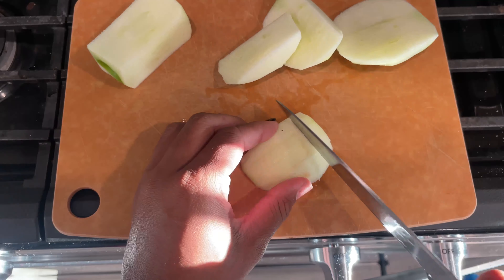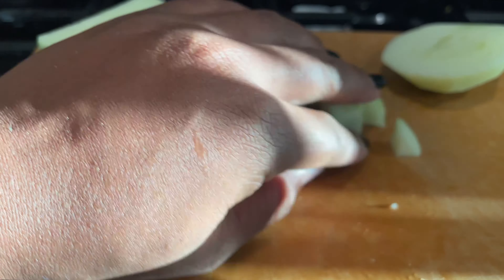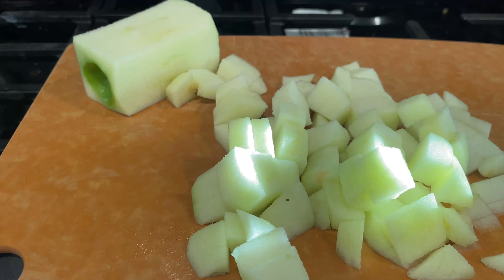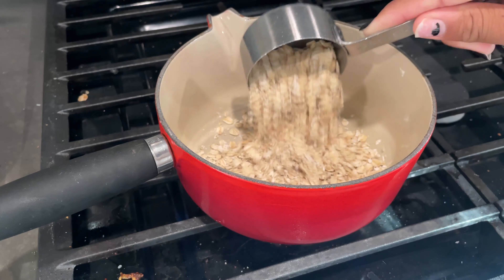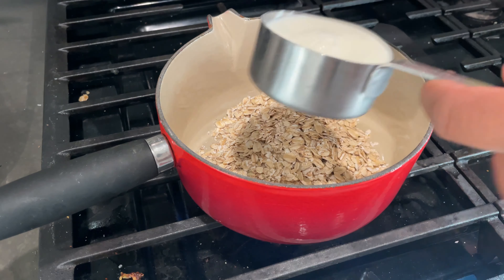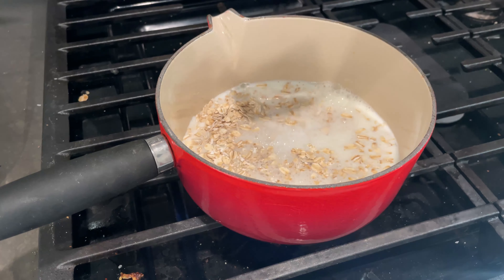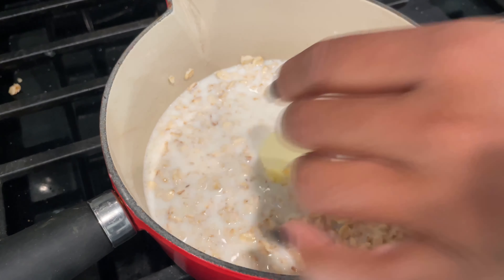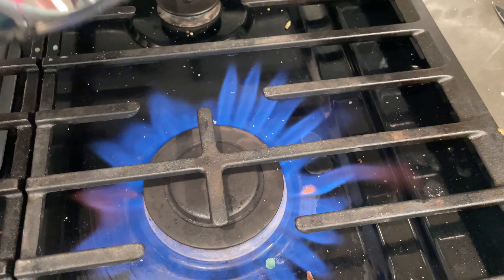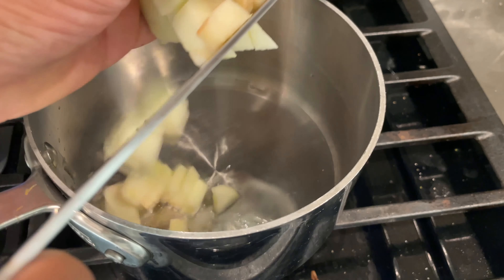When I make my oatmeal I really like to use whole milk and some butter — I feel like it makes it a lot more creamy and tastes better. I also like to add some brown sugar, some vanilla, some cinnamon — the whole shebang. I want all the fall spices right there.